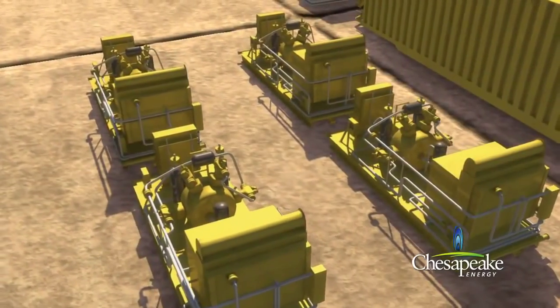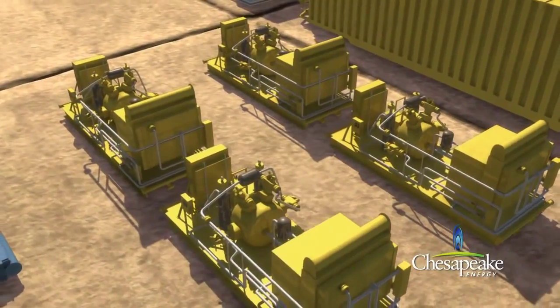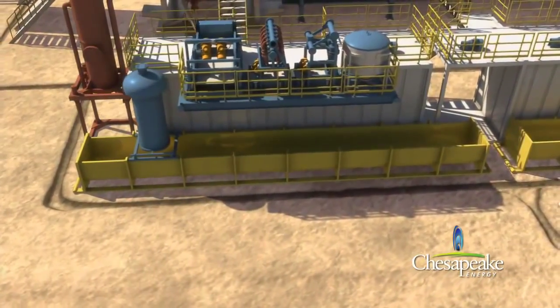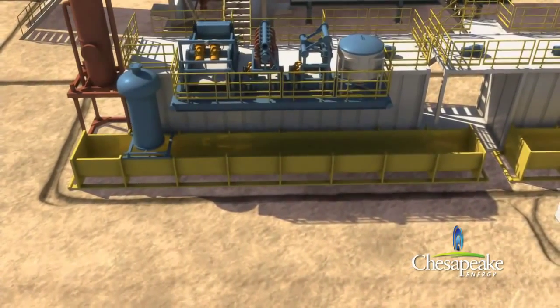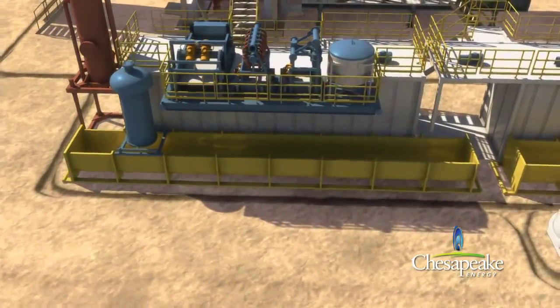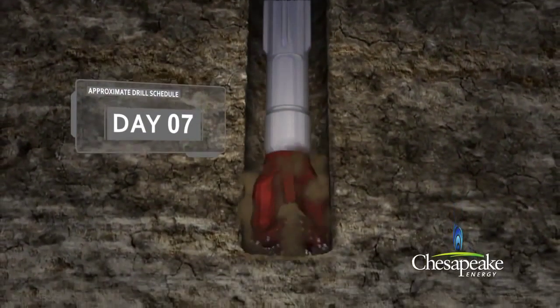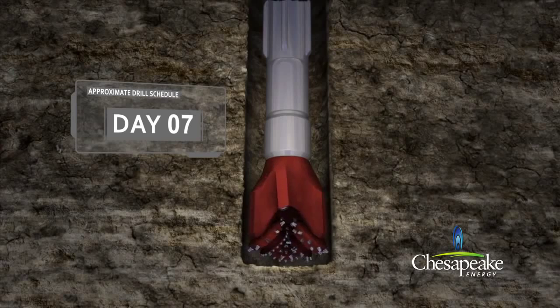A series of compressors and boosters generate the air that is used to lift the rock cuttings and freshwater into steel bins. The rock cuttings are then disposed of within state guidelines and permits. The drilling equipment is retracted to the surface and stored for the second stage of drilling.